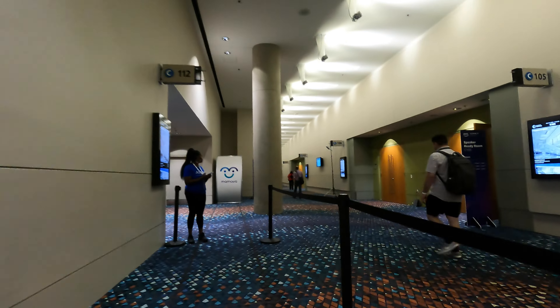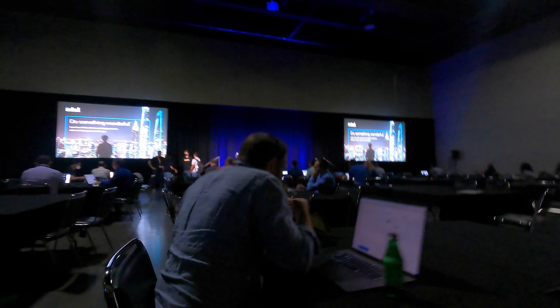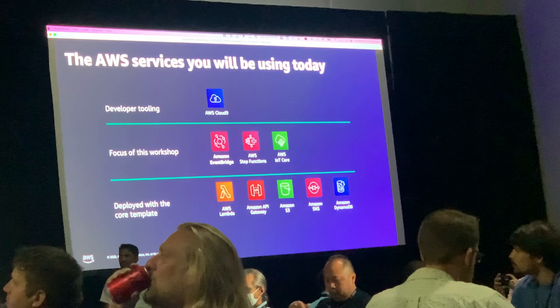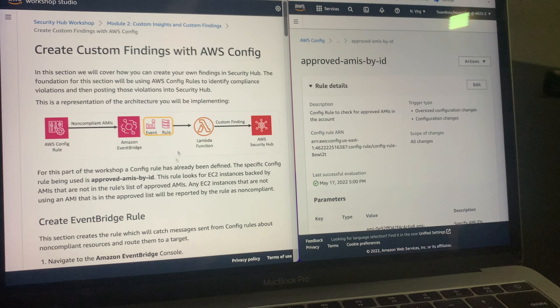My next session was Serverless Presso. This is something that I live for — I really enjoy actually creating stuff on AWS. During this session, we were trying to build out the backend of an application, which was essentially a set of microservices.